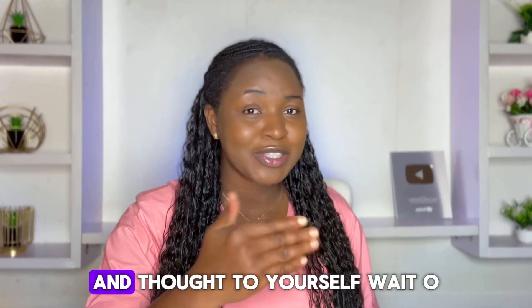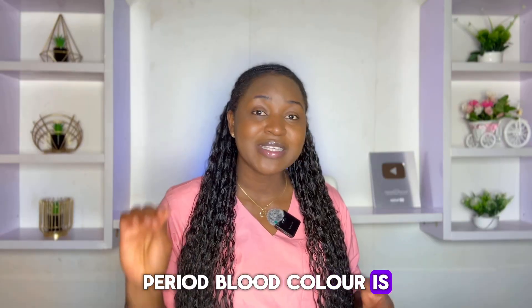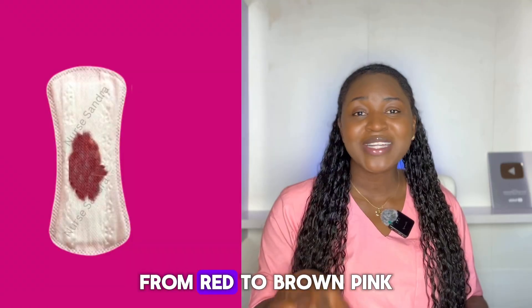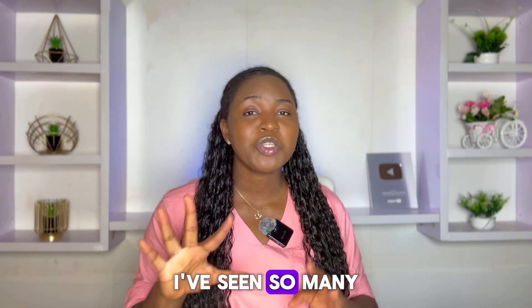Have you ever looked at your period blood color and thought to yourself, wait, why does it look like that? Period blood color is not always red, and sometimes the color might be trying to tell you something important about your health. From red to brown, pink, even black, every color has a story.